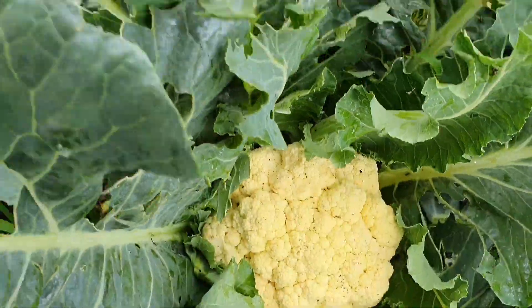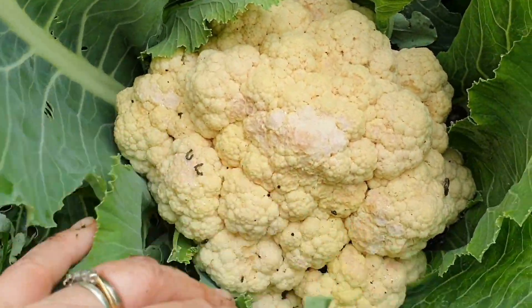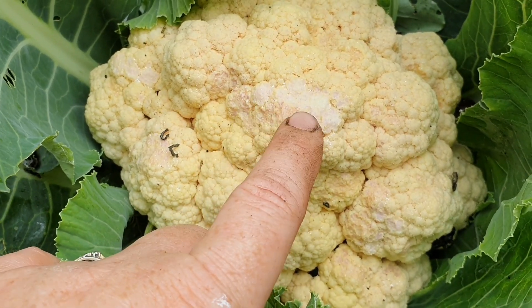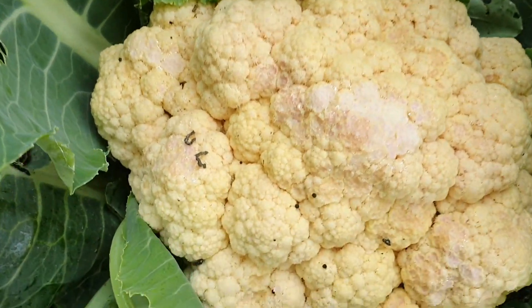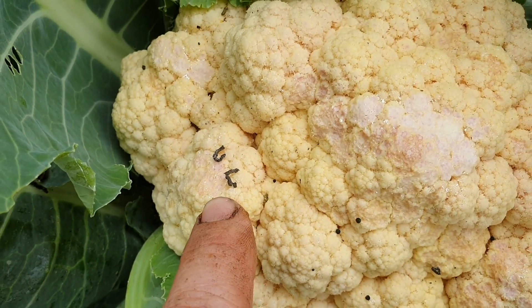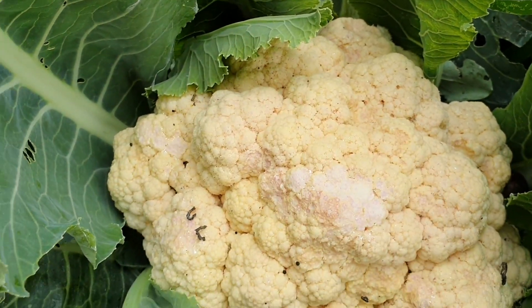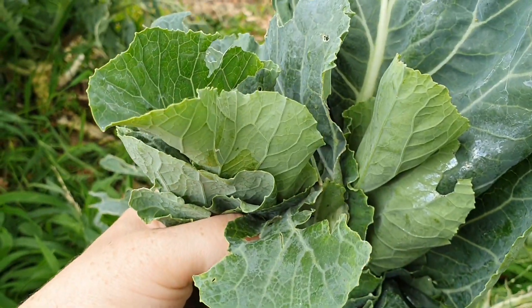There's two here which are ready and the other three are still quite small. Now this one has had a little bit of damage from the snails — that's a telltale sign there, they've left behind a little gift. But still eat this, just give it a good decent wash.